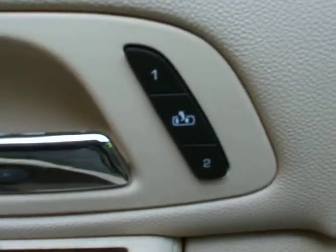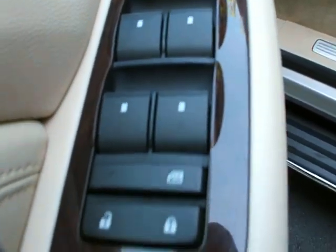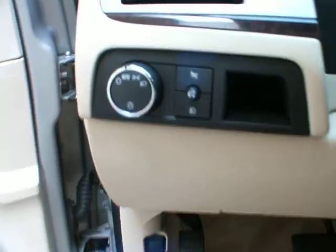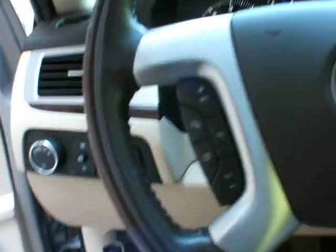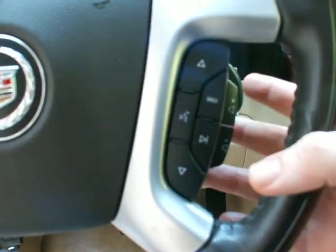A bunch of memory seats — one, two — in the exit position. Power mirrors, power folding mirrors, power windows, power locks, power seat lumbar, headlights, fog lights and dome light controls. The heated steering wheel, cruise control functions and stereo control functions here, and the volume in the back.